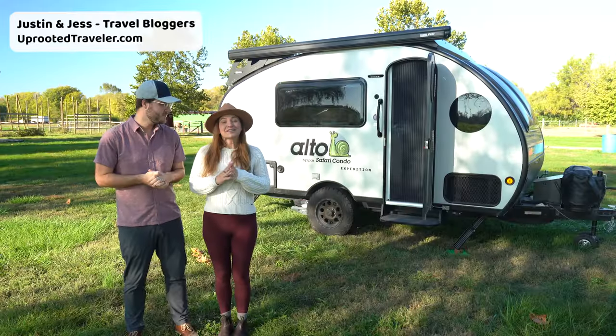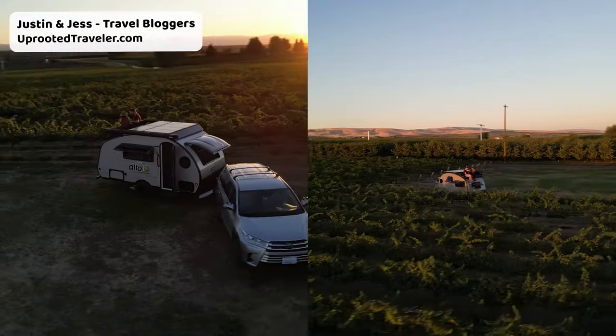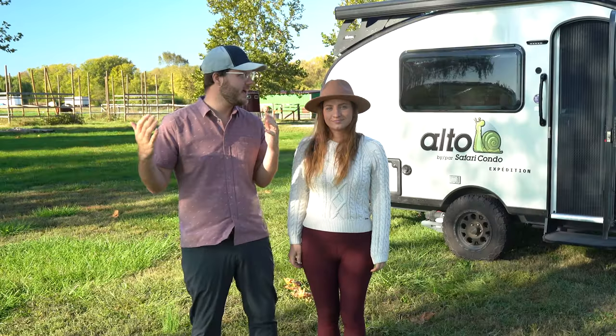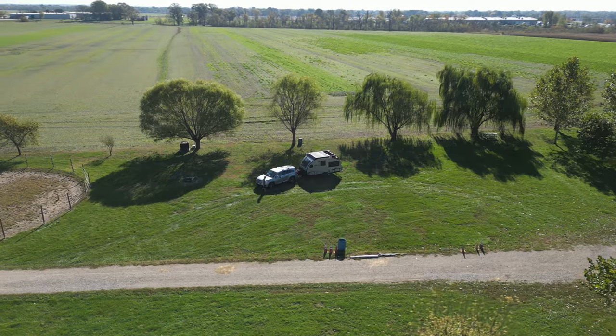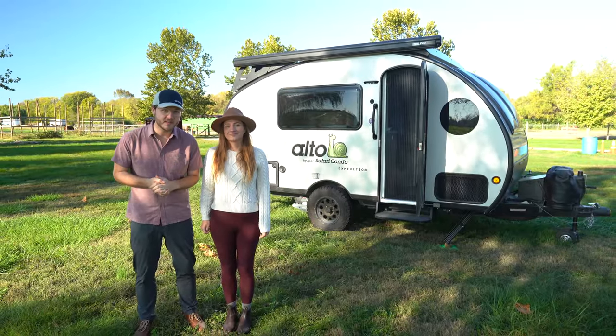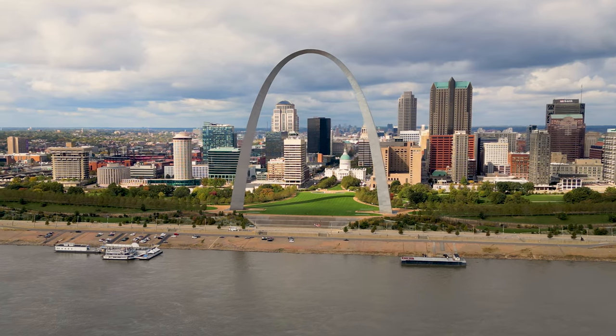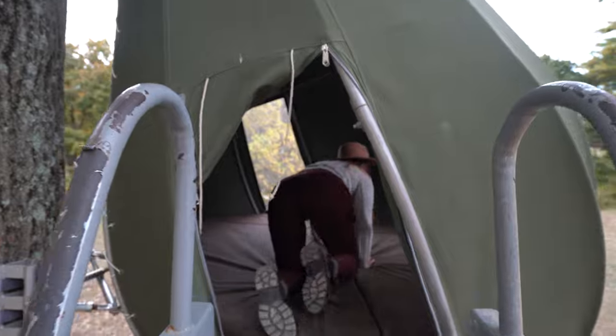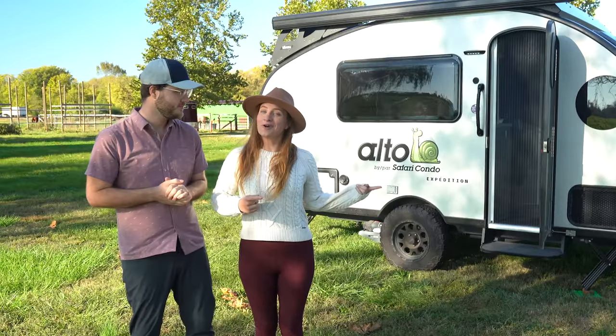I'm Justin. I'm Jess. We currently live in our 17-foot travel trailer and we're making our way across the United States. Today we're in St. Louis, Missouri — well, actually we're on a farm in Illinois right outside of St. Louis. But up until four years ago, I lived in St. Louis my entire life. This city has so much to offer and we wanted to bring you along and show you how to spend one awesome day in St. Louis. So let's hit the road.